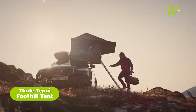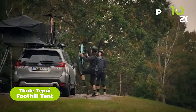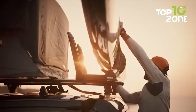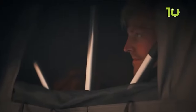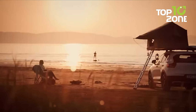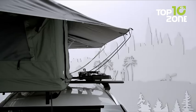First up is the Thule Foothill Rooftop Tent, an awesome way to camp off the ground and still have a comfy place to sleep. This tent is more than just a shelter — it's a cozy retreat on the go. Its aerodynamic profile reduces drag and provides a smaller footprint for off-road use and storage. Setting up camp is a solo affair with telescopic internal frame poles, and its symmetrical design allows for mounting on either side of your car.